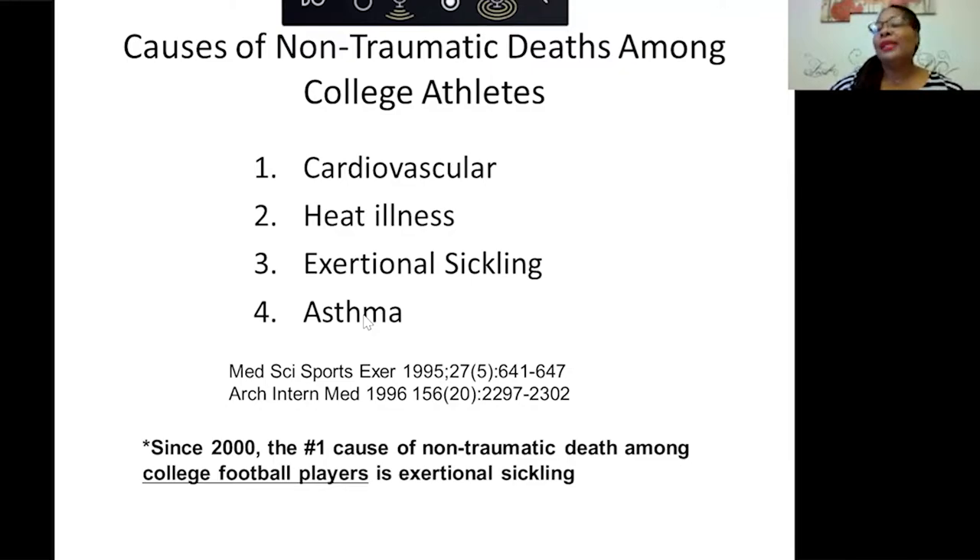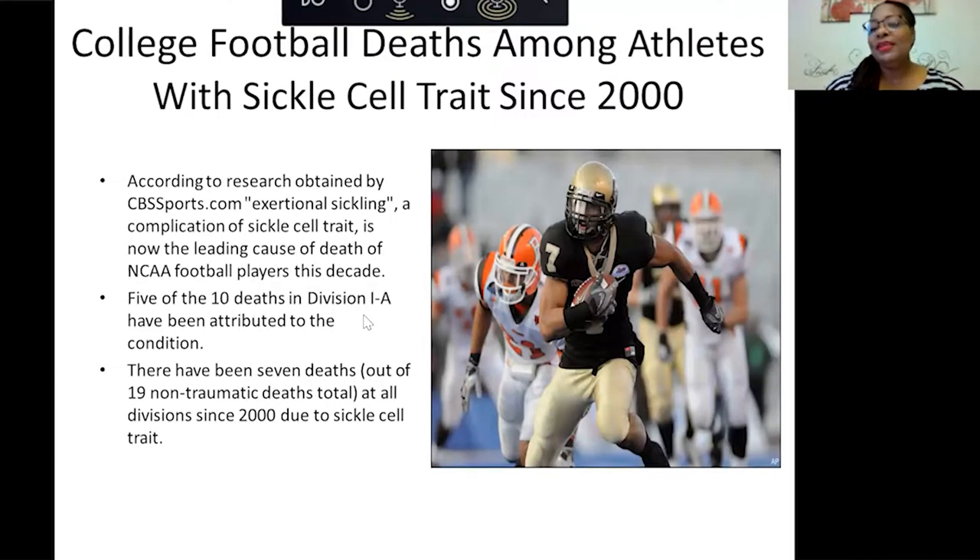The major causes of non-traumatic death among college athletes are: number one, cardiovascular; number two, heat illness; number three, exertional sickling; and number four, asthma. But since 2000, the number one cause of non-traumatic death among college football players is exertional sickling. According to CBS reports, five of the 10 deaths in Division I have been attributed to this condition, and there have been seven deaths out of 19 at all divisions since 2000 due to sickle cell trait.